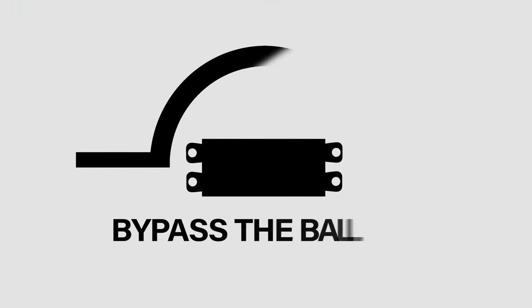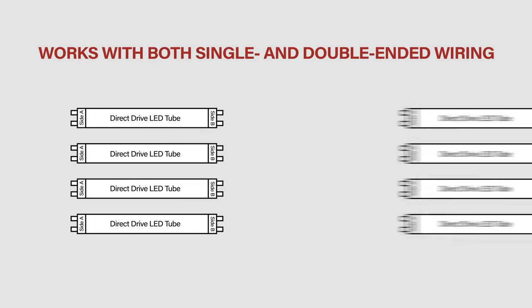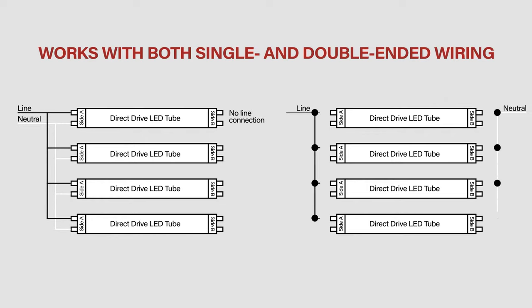Keystone's color selectable tubes are direct drive, meaning you can eliminate the ballast and wire line voltage directly to the sockets. They can utilize both shunted and non-shunted lamp holders, making it an easy LED replacement for T8 fluorescent tubes, and offer single or double-ended wiring options to simplify installation.